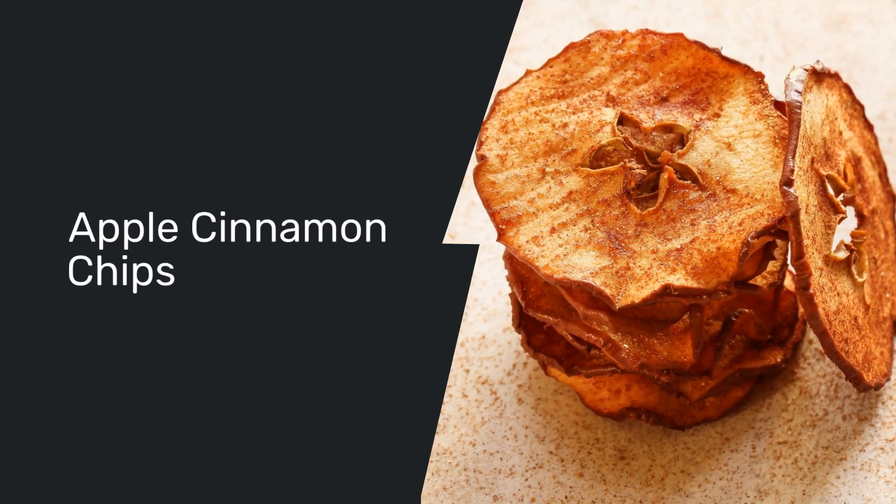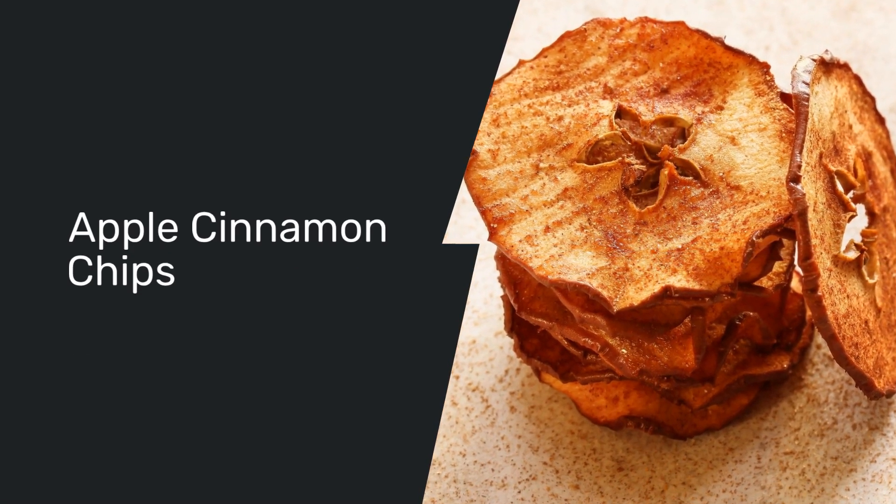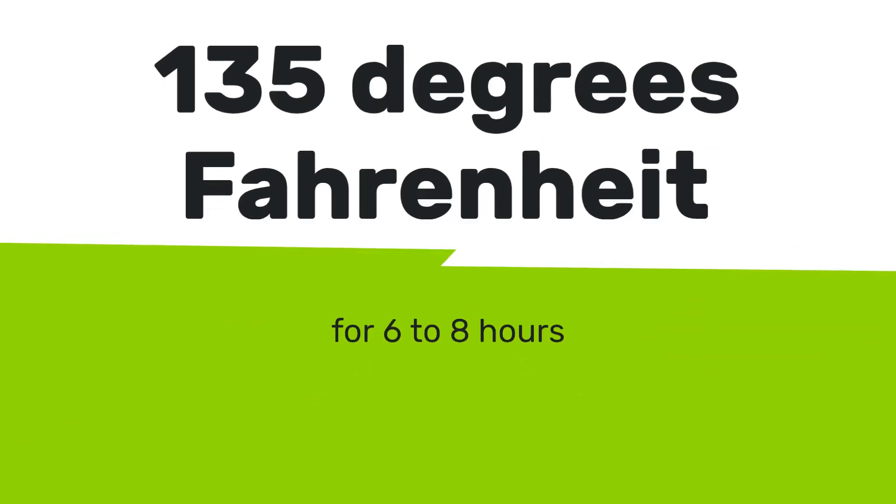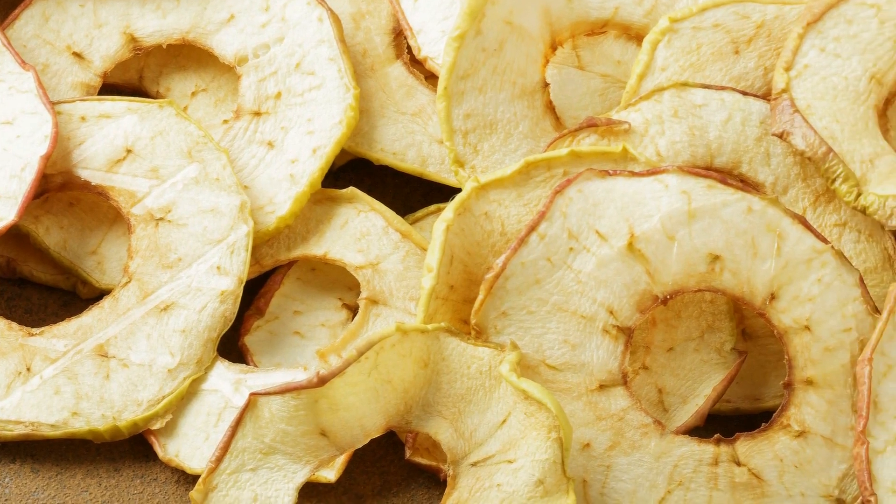For a classic twist, try the apple cinnamon chips. Apples, brimming with fiber and vitamin C, pair wonderfully with the warm spice of cinnamon. Dehydrate these at 135 degrees Fahrenheit for six to eight hours, and you'll have a sweet, spiced snack that's hard to resist.